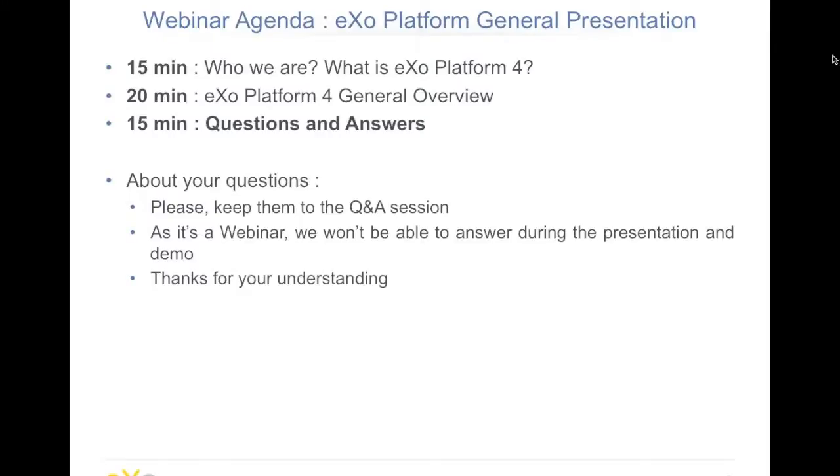A little bit about the agenda of this webinar. It will be a general presentation of the product. We'll start with 15 minutes on who we are and what is EXO Platform 4. Then I will go into a brief presentation of the platform features with a demo of 20 minutes or so. And then we will keep time for questions and answers for 15 minutes. As it's a webinar, I won't be able to answer during the presentation and the demo, so please keep your questions for the Q&A session.